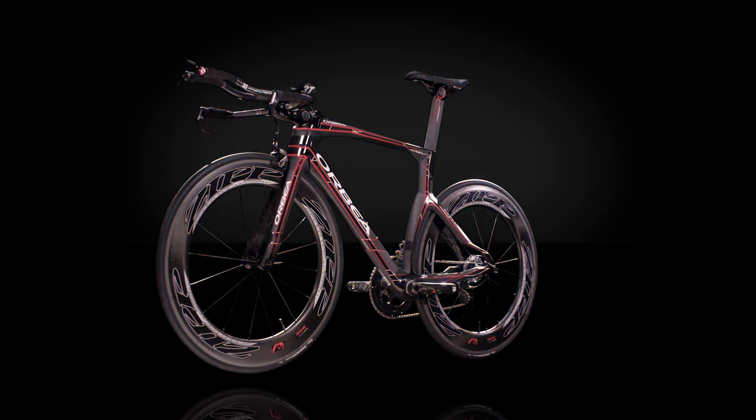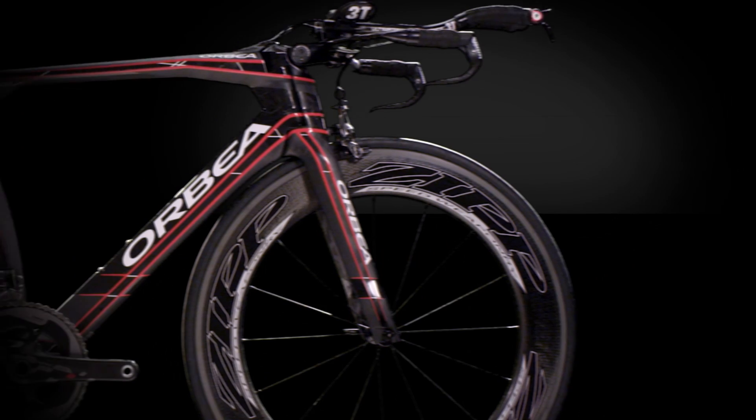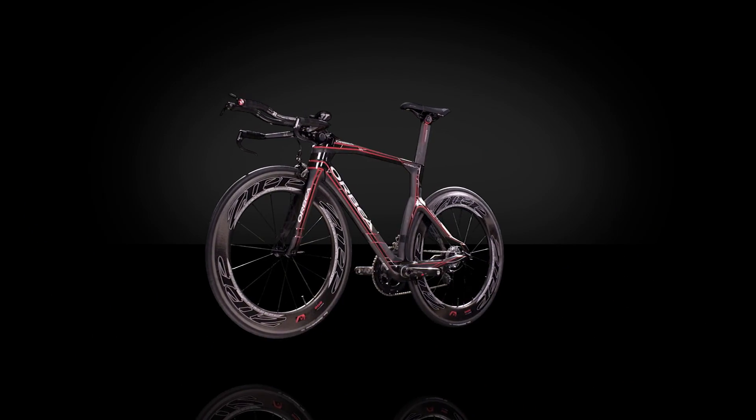Developed slowly to go fast, the new Orbea Ordu fits better, feels better, and flies faster. Join us for yet another Decade of Dominance.